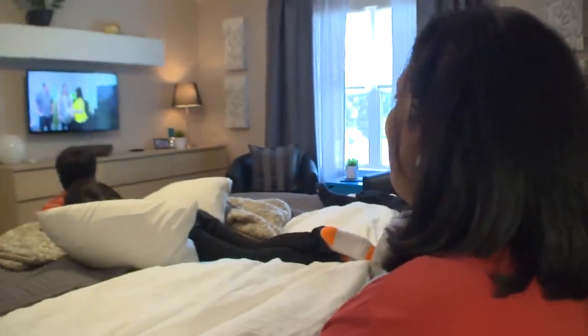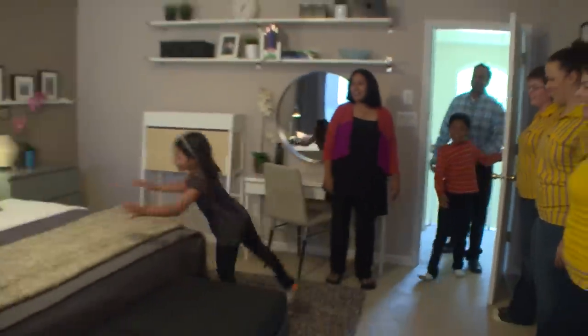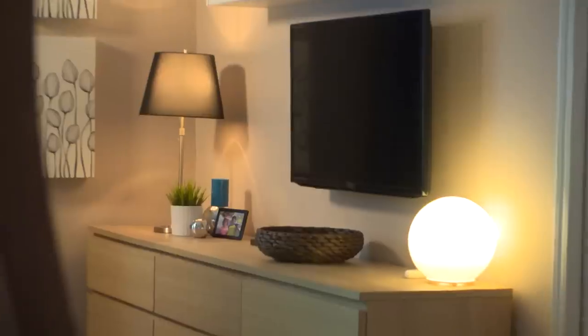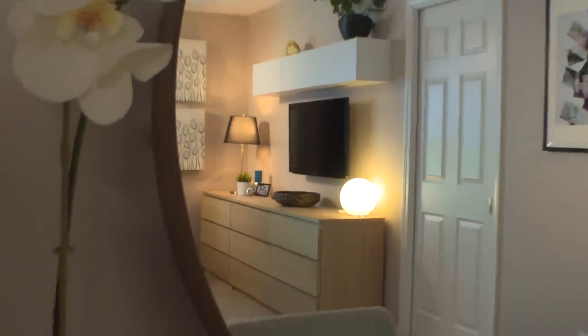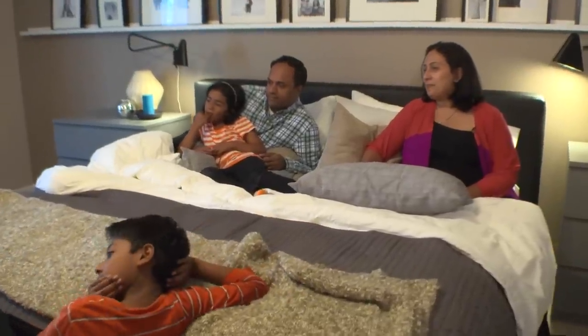Our master bedroom before was kind of old-fashioned, boring, and there was a lot of space but we didn't really know how to use it. Then the IKEA Home Tour squad came and they were like genies in a magic bottle — they solved all our design dilemmas. They had such innovative ideas and they did an awesome job. The way the room is organized, the storage space, the TV, the seating area for movie nights — everything's great.